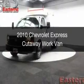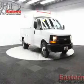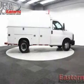This is a used 2010 Chevrolet Express Cutaway. It's powered by rear-wheel drive, a 6-liter, 8-cylinder engine, and a 6-speed automatic transmission.